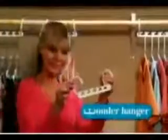Do you have enough room in your closet? Crowded closets mean wrinkled clothes. Introducing Wonder Hanger, the perfect space-eliminating solution designed to instantly expand your closet space.